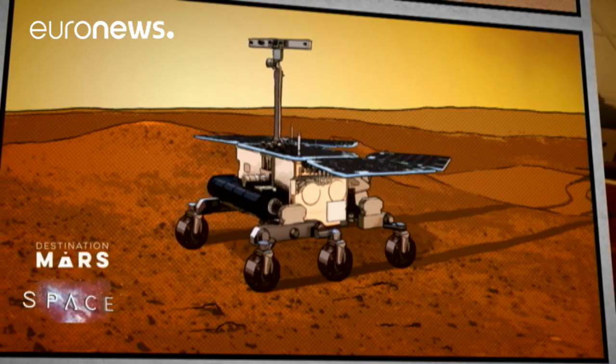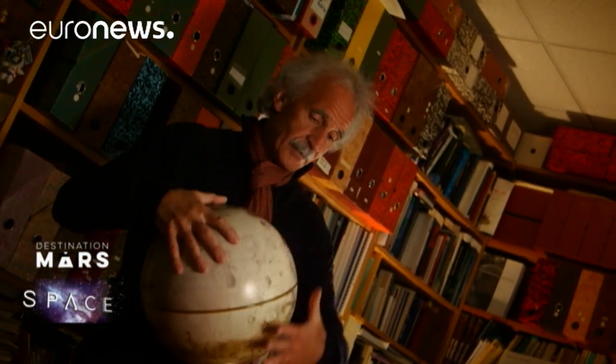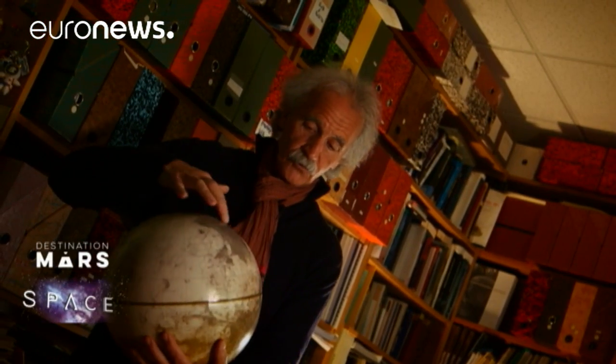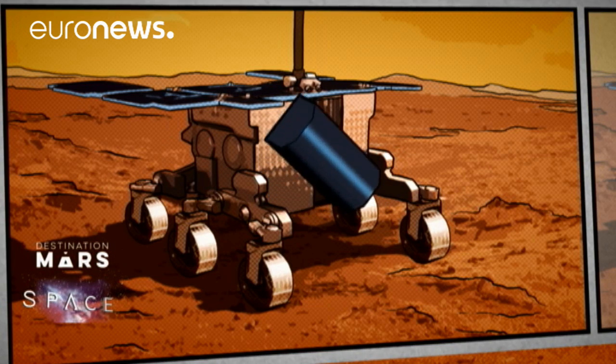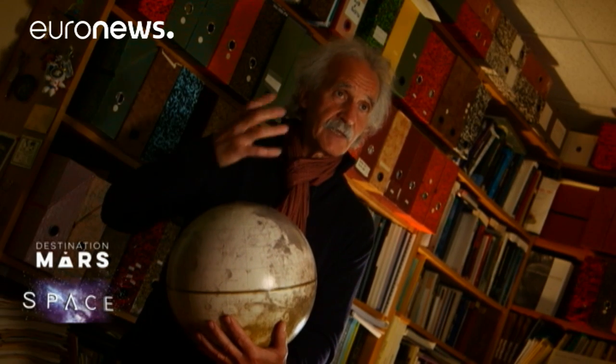On Mars there are two ice caps, and Mars rotates in just over 24 hours. There are huge plains in the north and large plateaus in the south, several thousand meters high and covered in impact craters. Between the two there's a transition zone where we can land, which is even older than the plateaus — which are four billion years old. We're convinced that if life began on Mars, that's where you should look for it.